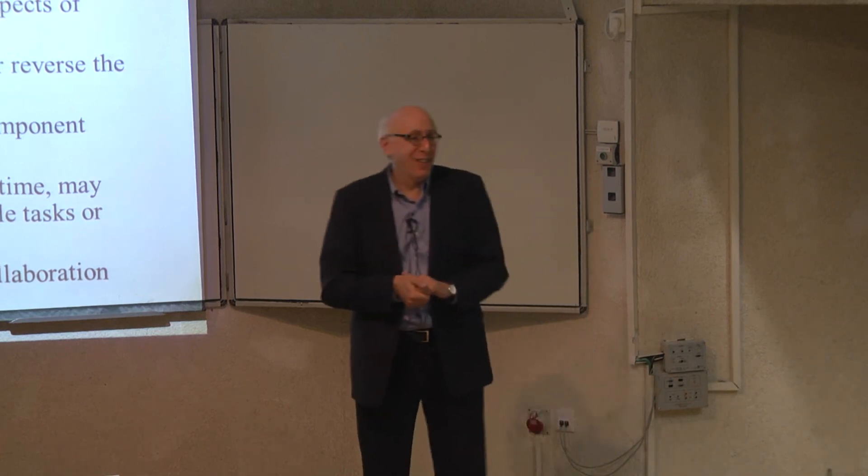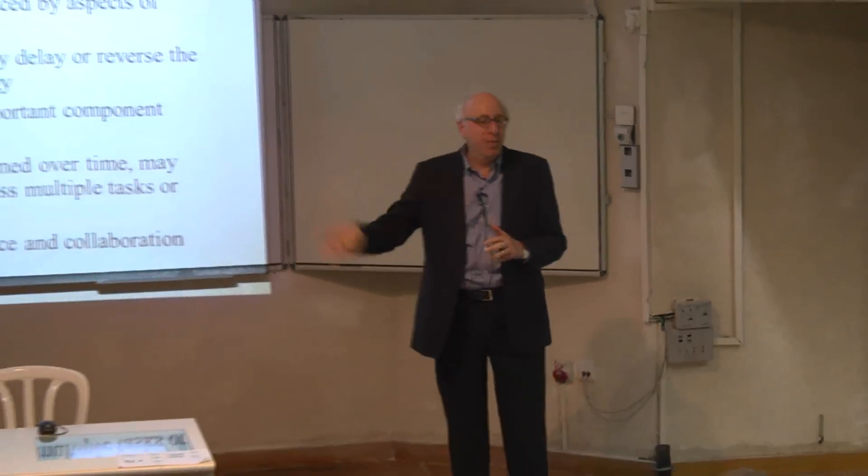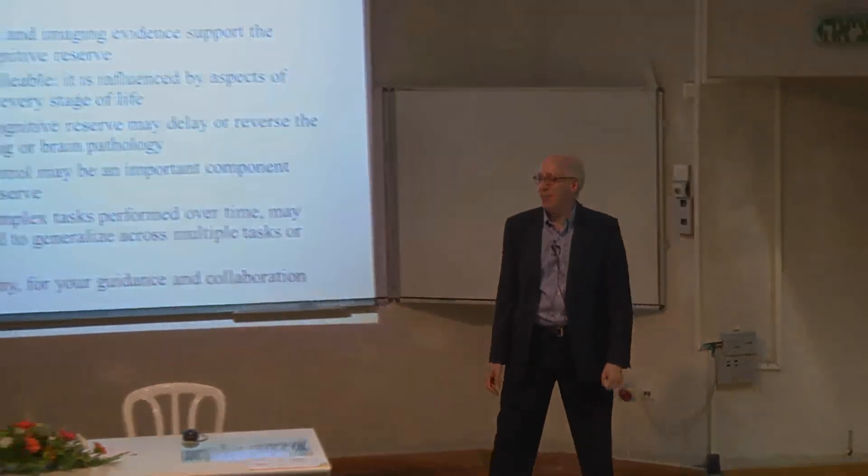The reason I'm here is to thank Danny for his guidance and collaboration in helping me move these studies forward. It's a pleasure to be here. Thank you very much.